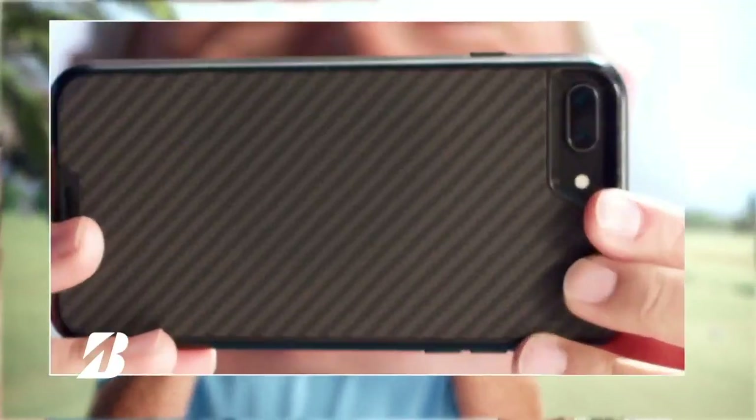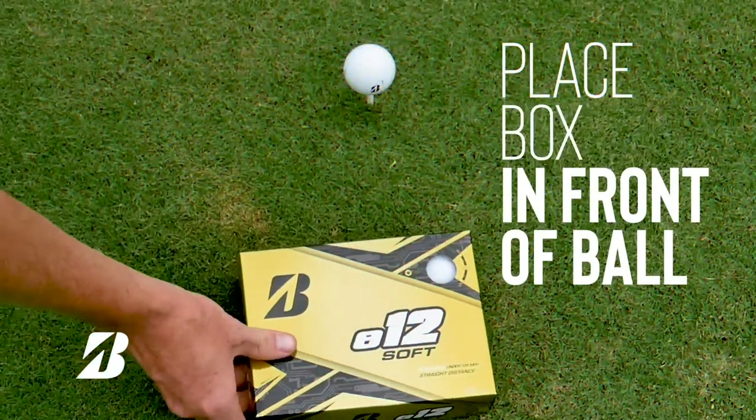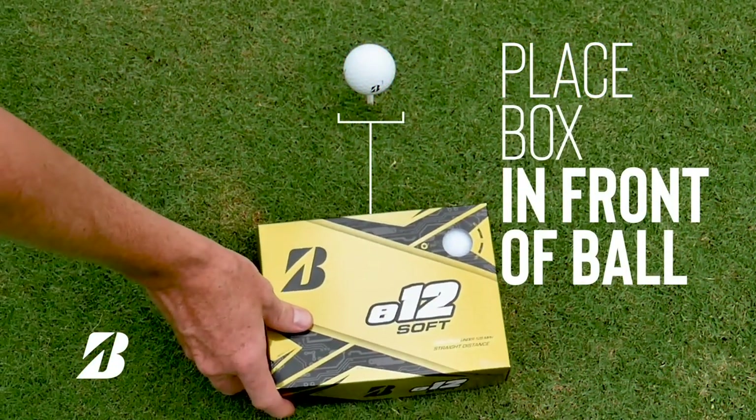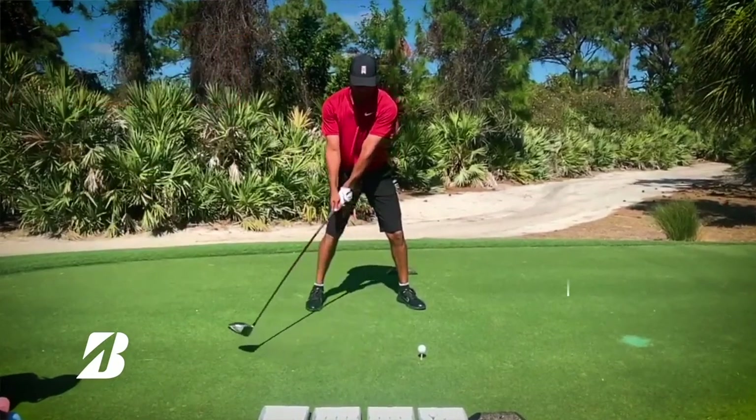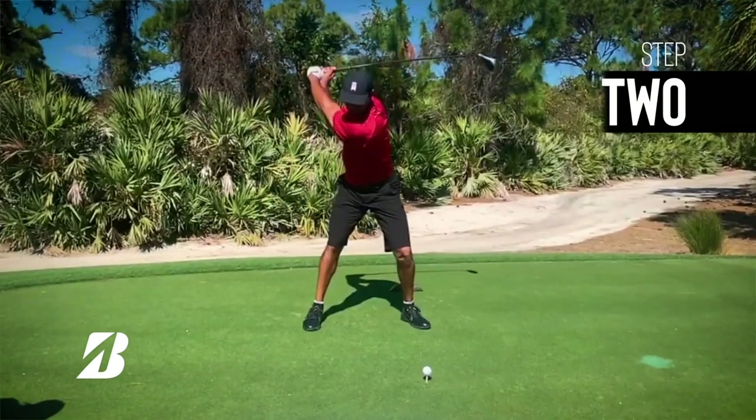What we do is we have the golfer do a slow-mo video of their swing. They submit that swing to BridgestoneGolf.com and then we virtually fit them remotely. What we're doing is we're analyzing swing speed, ball velocity, launch angle, spin rate, carry distance, total distance — all the important stuff.